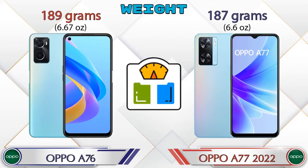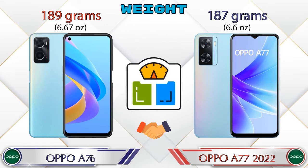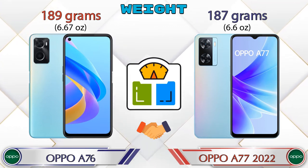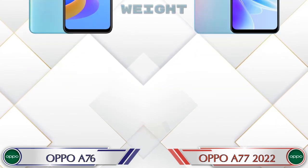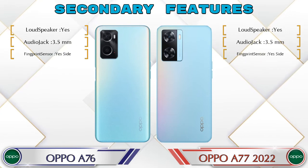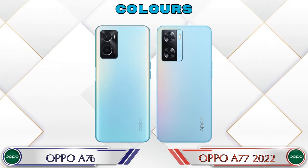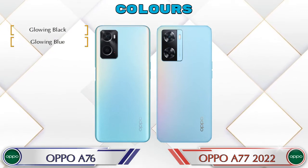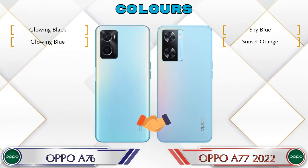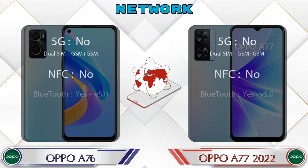Talking about weight, the A76 is 189 grams and the A77 2022 is 187 grams, which are almost similar. There are two color options available in both phones. Here are the details about network, Bluetooth, GPS, and Wi-Fi.